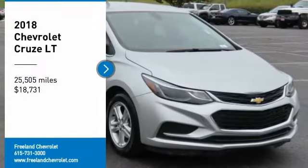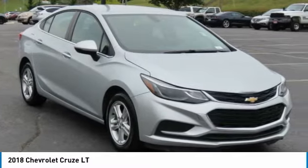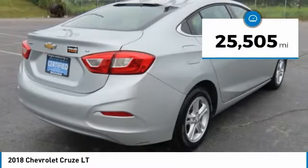You are going to love the 2018 Cruze. The Cruze blueprint calls for more than you'd expect and is priced below $20,000. This vehicle has less than 30,000 miles.